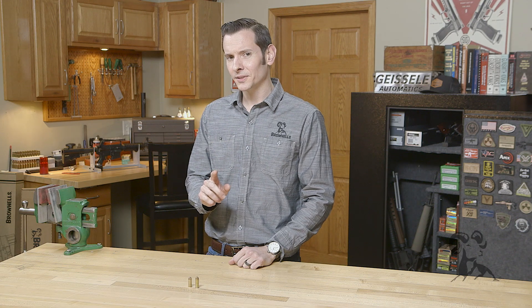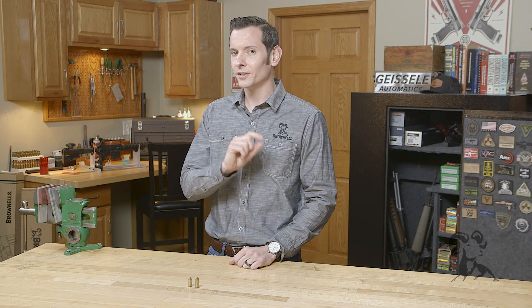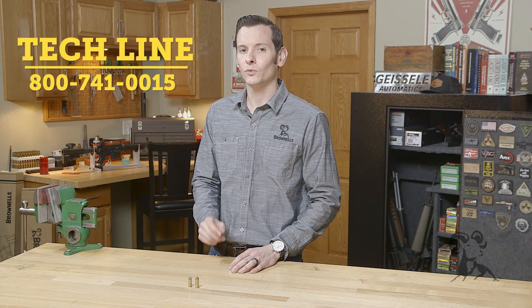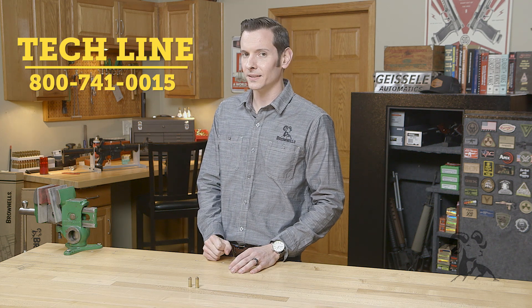So which one of these calibers is better than the other? I'm going to leave that up to you. Let us know in the comments below, and if you have any more questions about these or any other calibers, feel free to give us a call on the tech line. We'll be happy to help you out. Thanks for joining us — we'll see you next time.